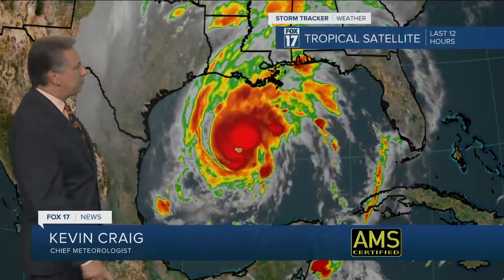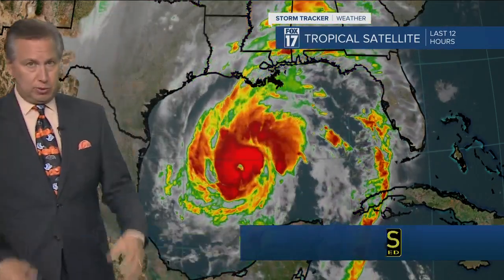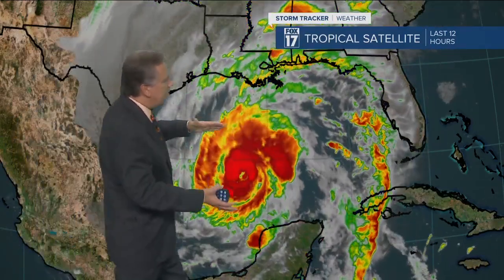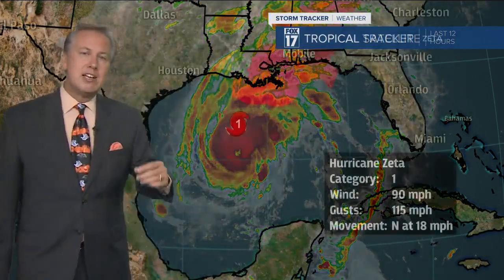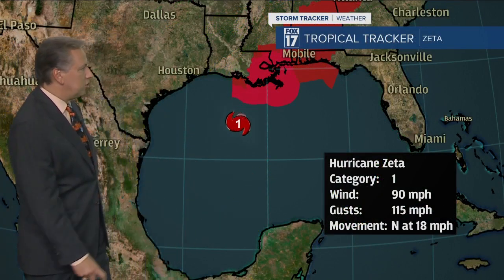We fly down into the Gulf of Mexico and you can see the swirling mass of cloud cover. This is color enhanced satellite imagery, so it's showing us where the coldest cloud tops are, where the best convection is — that's the thunderstorm activity. That is Hurricane Zeta and it is screaming towards the coastline of Louisiana. This is currently a category one hurricane with winds sustained at 90 miles per hour, gusting to about 115.